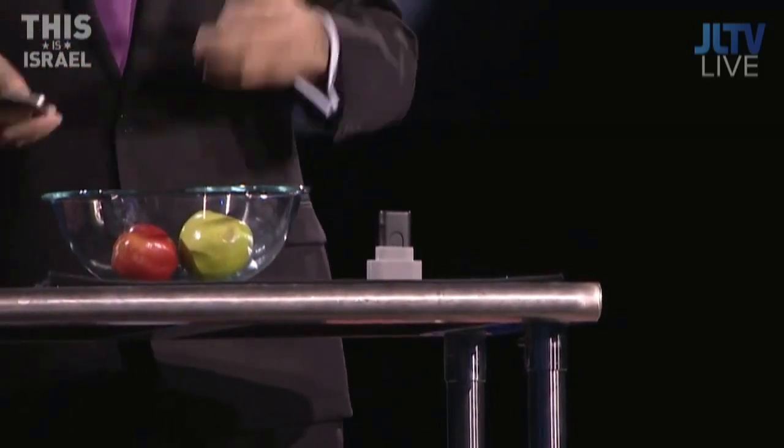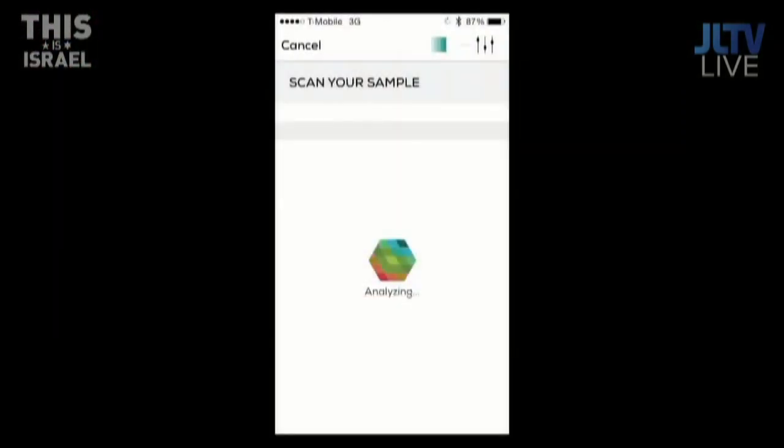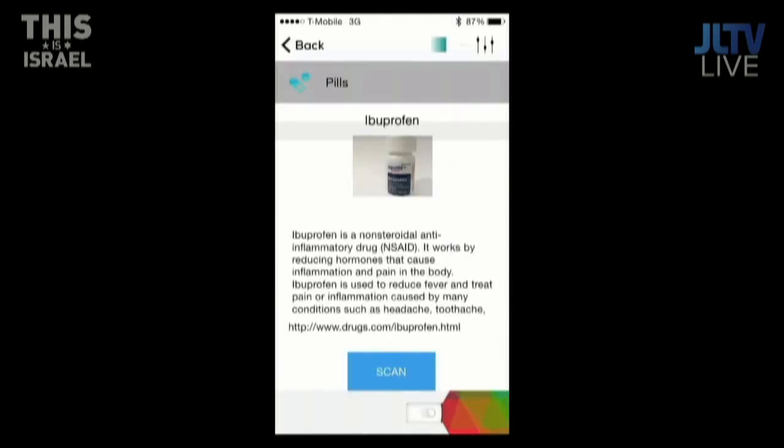Sometimes you get the non-branded, generic ones — you want to save a buck. So let's see if this is really the one. We press the button, it analyzes it in real time, and — yep — this is a generic one that we just got at Walmart.